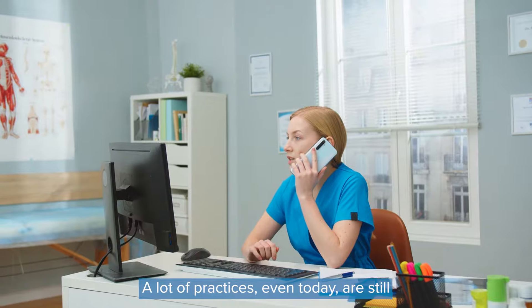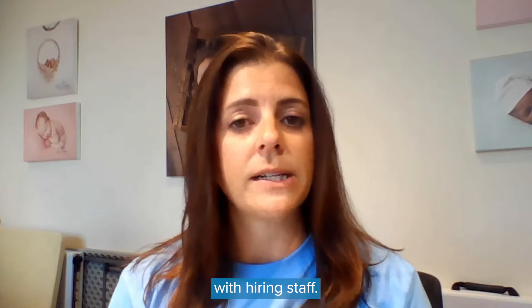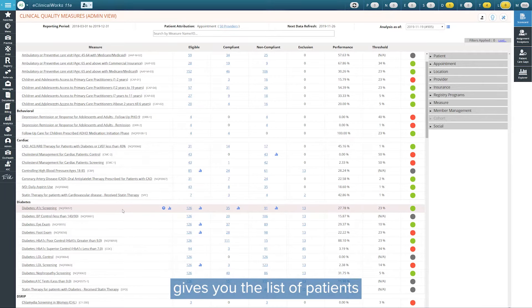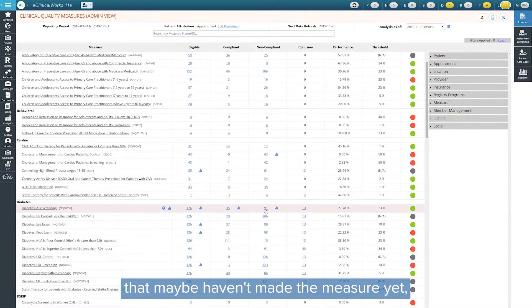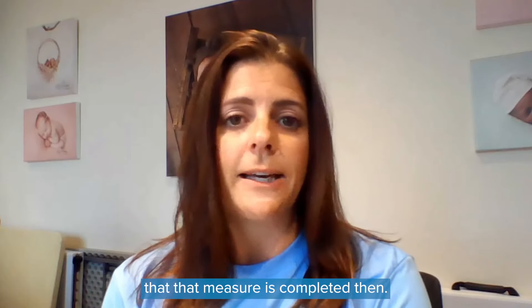A lot of practices even today are still experiencing staffing shortages or difficulty with hiring staff. The HEDIS dashboard gives you the list of patients that maybe haven't made the measure yet but have an appointment coming up, so you can put a note and sort of follow up and make sure that that measure is completed then.